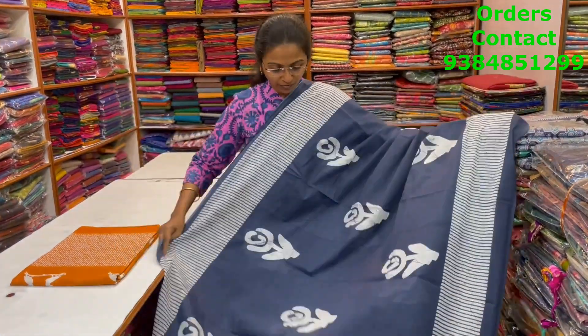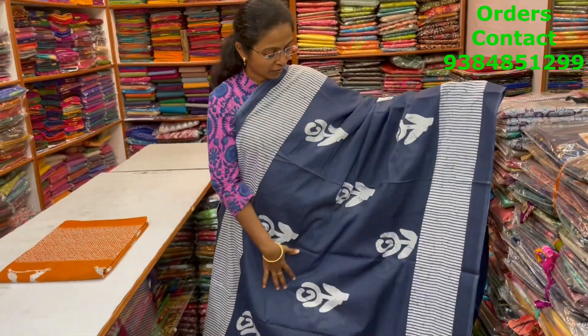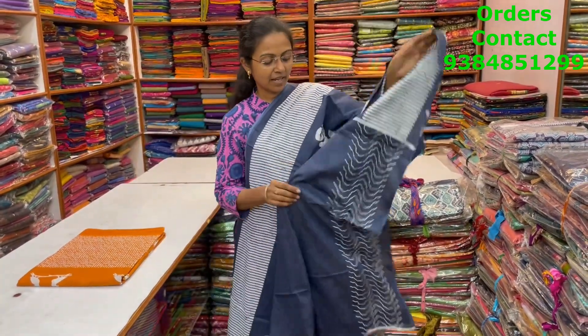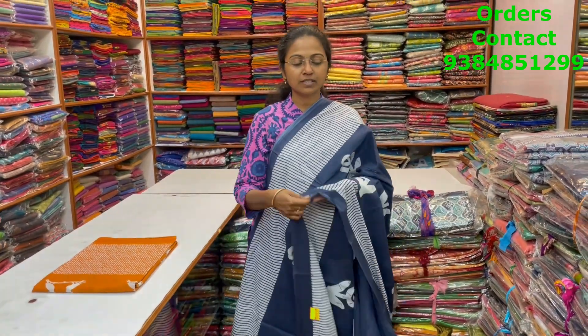A very nice, beautiful gray color combination, lovely big floral design Malkatan saree in nice gray and white color combination. And the pallu and the blouse for this saree. The price of this saree is 800.